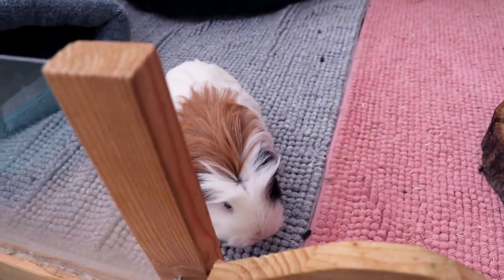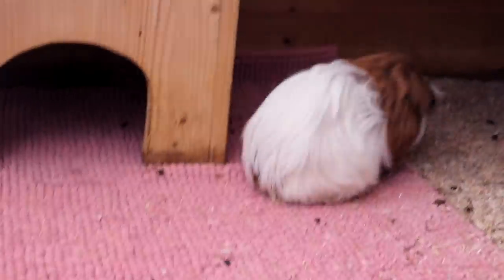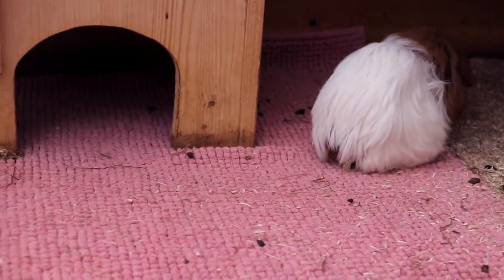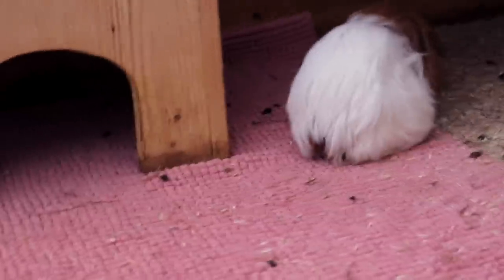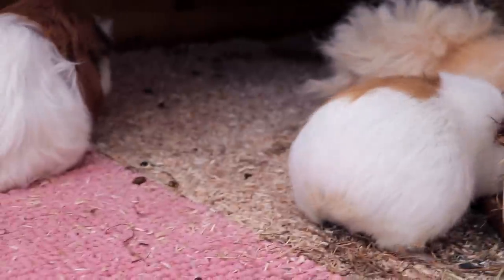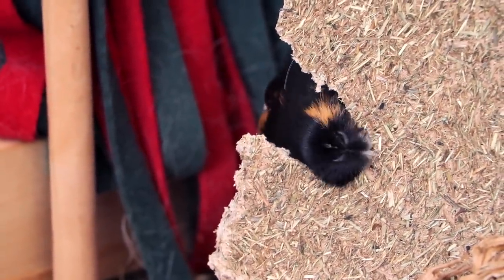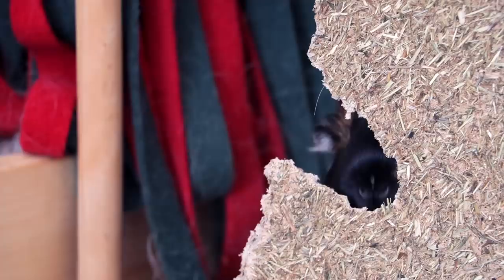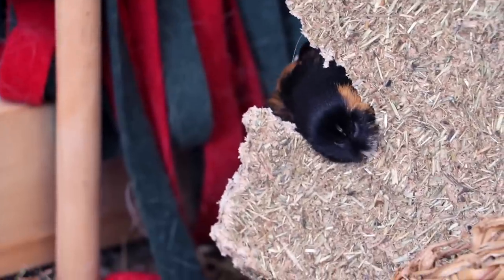That was the weight check! I was really surprised that Max basically didn't lose any weight when we cut his fur, so good for you Max — you're still the biggest pig in this herd. Our little construction worker over here is busy deconstructing this house. Well, I hope you enjoyed this video and see you guys next time! Bye!